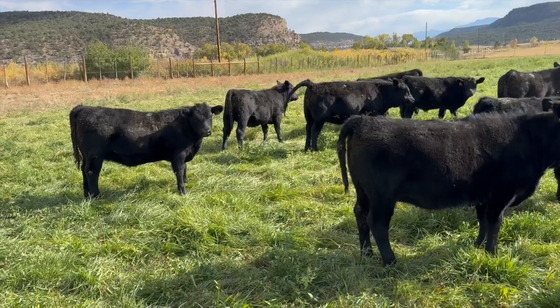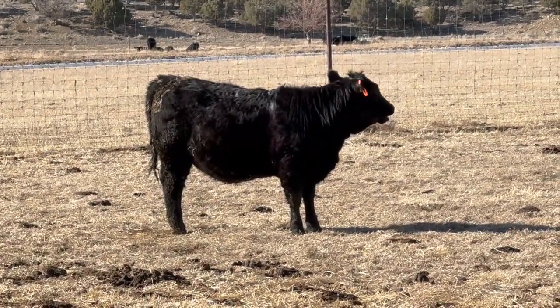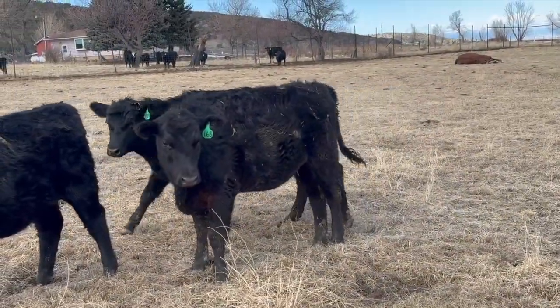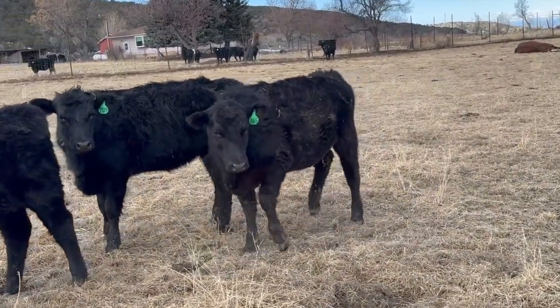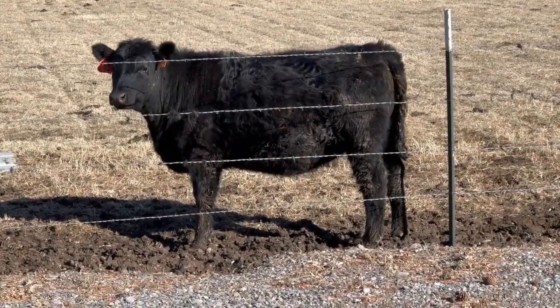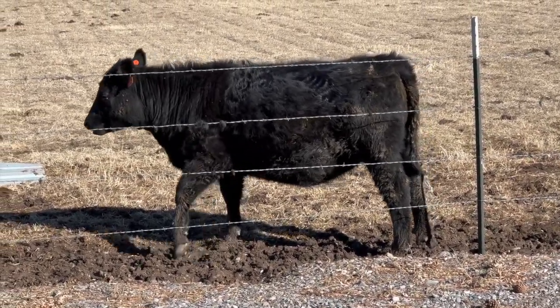The thickness of the PCC heifers would allow them to pack more meat on the same height frame. The depth of rib and thicker package will yield more beef per inch of hip height. Increased body thickness also will allow the PCC heifers to carry a larger gut, making better use of low quality feed while still maintaining good body condition.